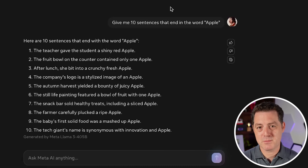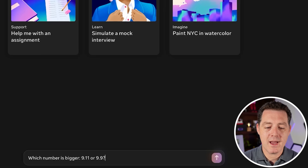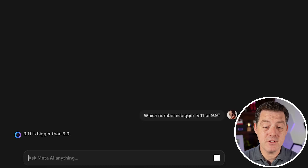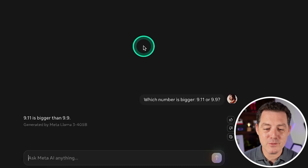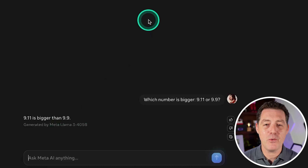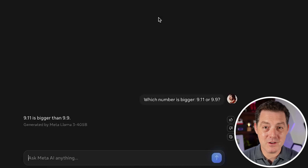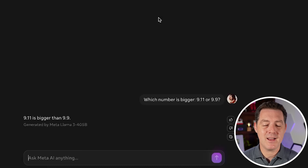Now a newer question: which number is bigger, 9.11 or 9.9? I've seen frontier models get this wrong. And indeed, Meta Llama 3.1 405B got it wrong — it said 9.11 is bigger than 9.9, which is incorrect. In versioning, 9.11 is a later release than 9.9, but in pure mathematics 9.9 is bigger than 9.11. It failed this one.